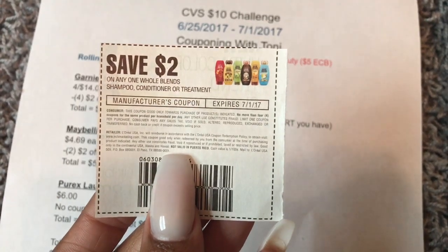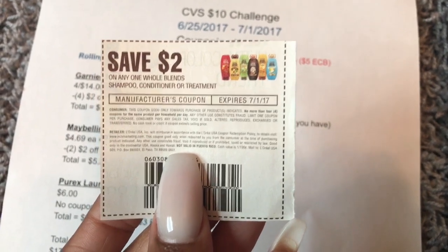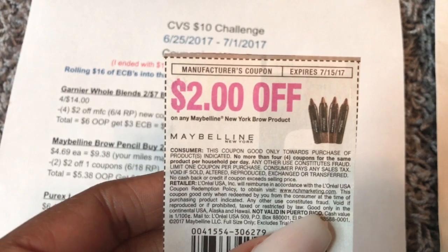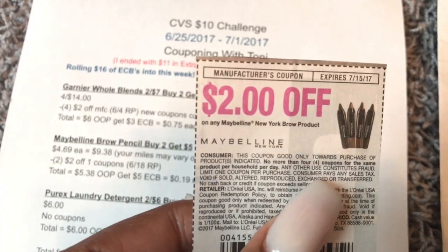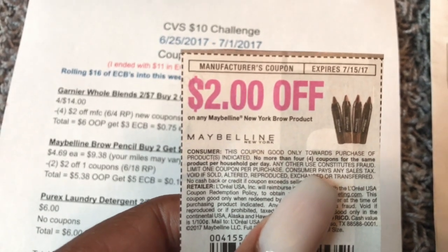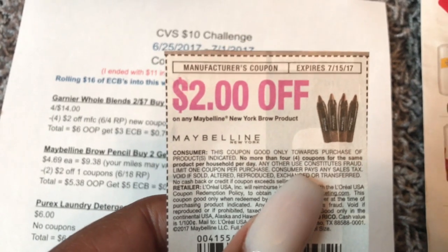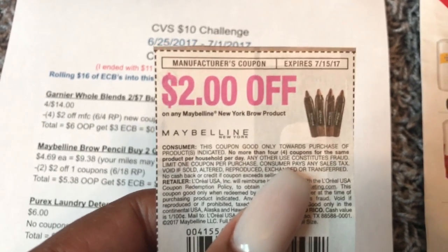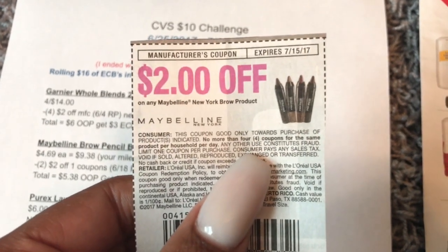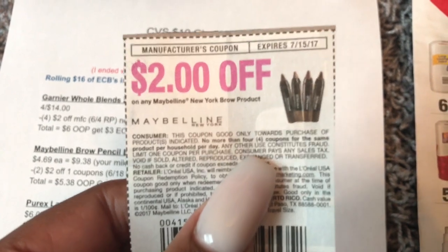These are from the 6-4 Red Plum, but there's also some coming out on Sunday, which is the 25th. And you will also need two of these coupons right here. These were in the 6-18 Red Plum, which was this past weekend. Also, if you printed some on coupons.com a week or so ago, those don't expire until July 1st — $2 off any Maybelline New York brow product. So you'll need two of these.